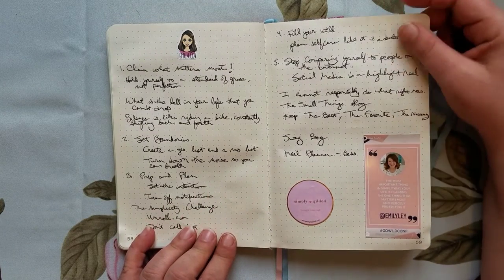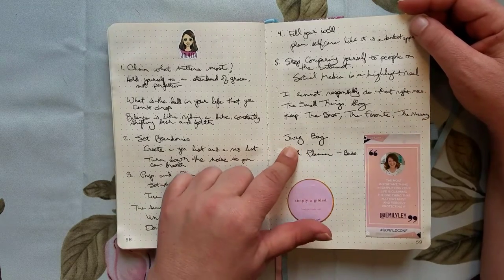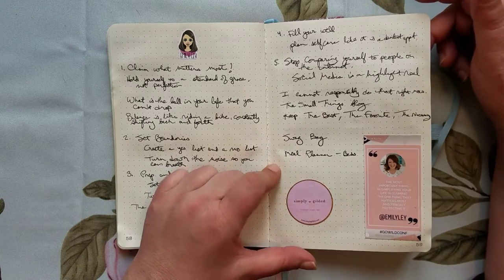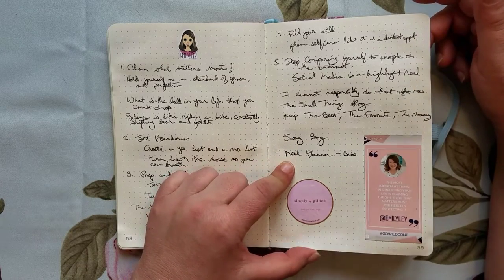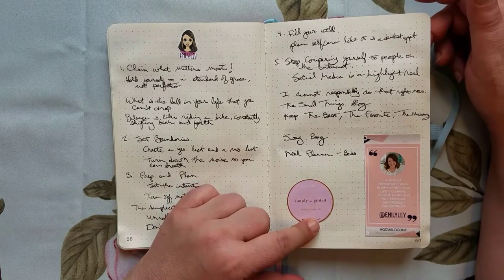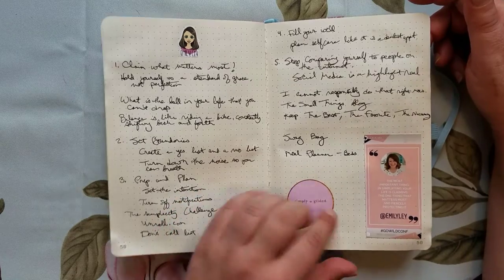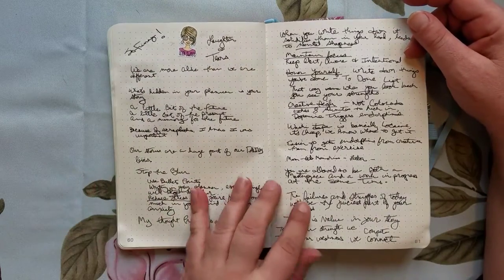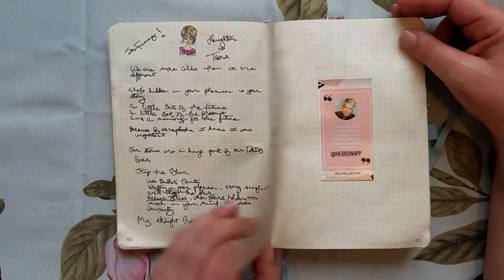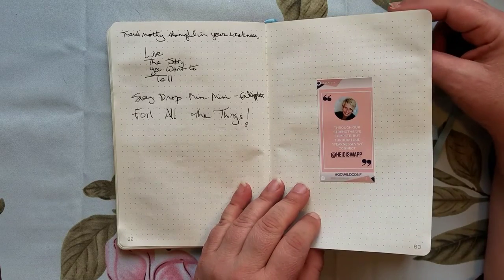Next is Emily Lay, and you'll notice each of the pages has what the swag drop was so I could remember going back, especially for my journal — what we got and when. This was my first Simply Gilded roll of washi, so I saved the label. Then we had Heidi Swapp — my absolute favorite — I took a bunch of notes and it was really great.